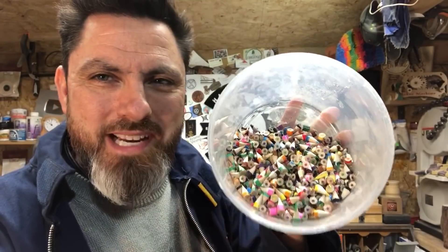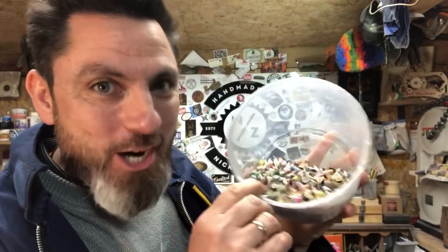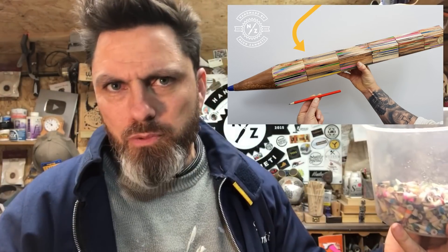I've got these leftover from that project — the big pencil I made. Now these are going to be exciting. Did you see the big pencil I made? It's a couple of weeks back now — check it out if you haven't seen it. It's a huge pencil made out of coloured pencils. And these were the little offcuts, and I think these will make a really cool project. Not too sure what yet, but we're thinking something.